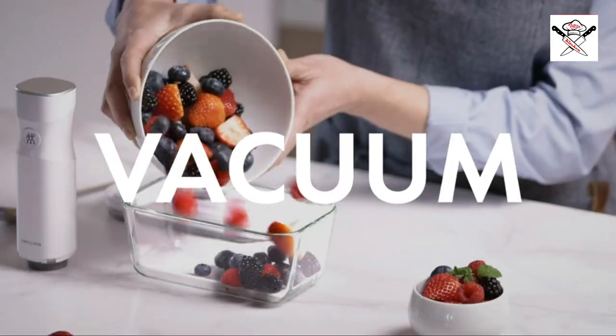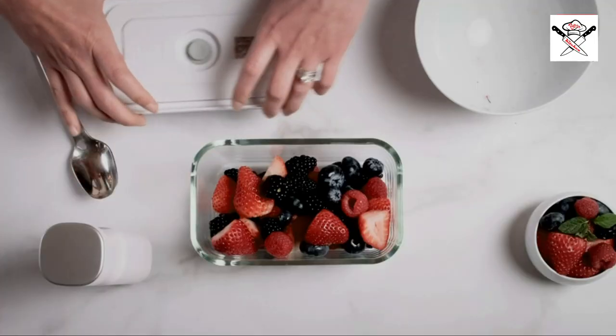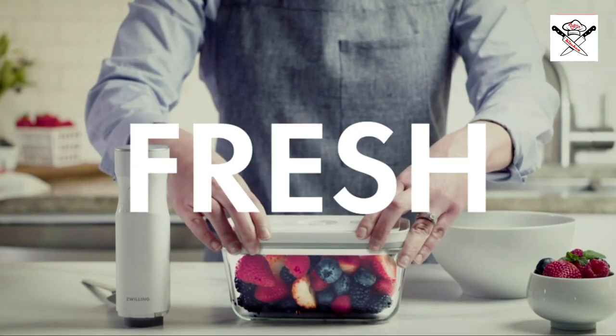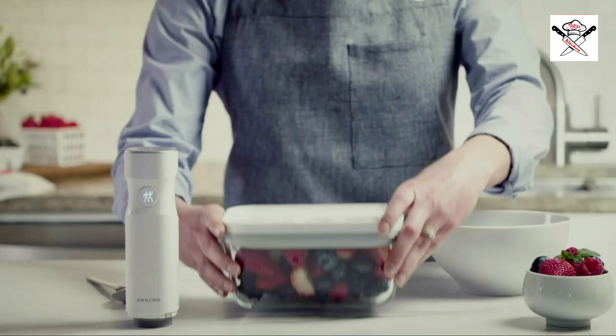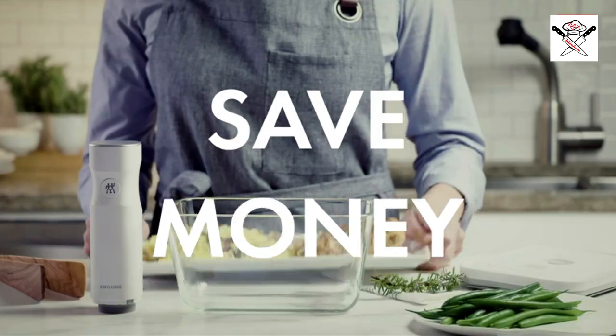Introducing the new Zwilling Fresh and Save Vacuum Food Storage System. Keep your food fresh up to five times longer. The compact vacuum pump makes for easy use in storage. Save food, save money, and save time.